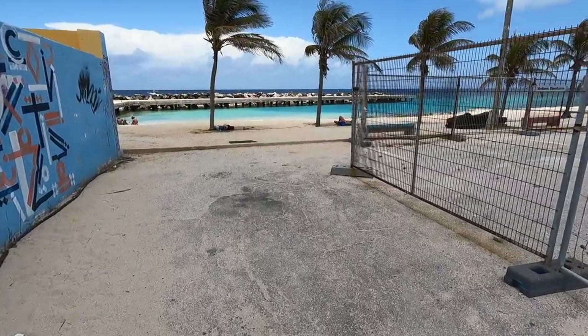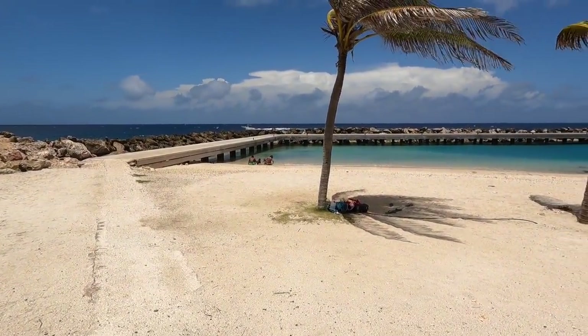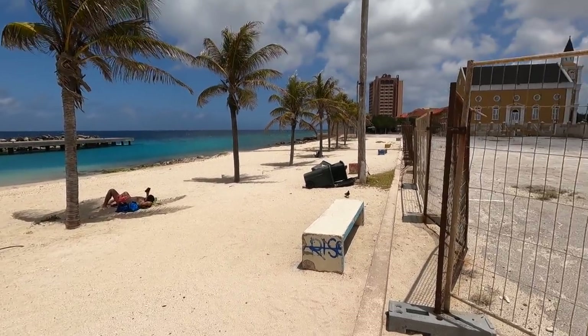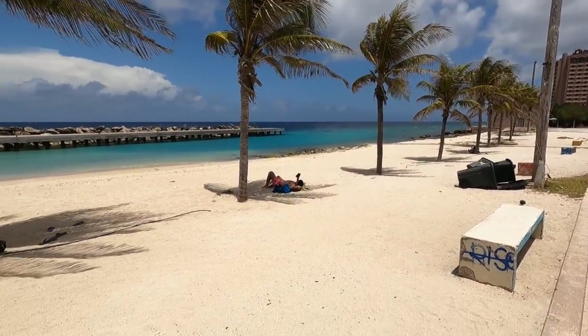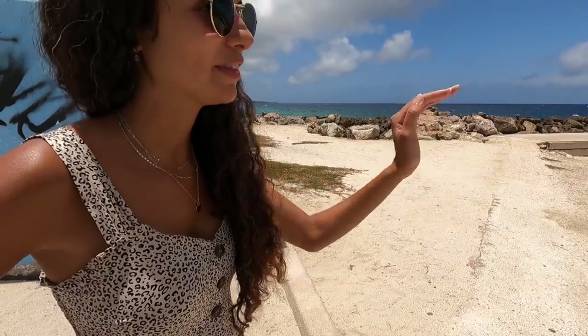We weren't aware, but there's actually a beach right here next to Pietermaai that looks pretty nice — really white sand. It seems to be man-made but it's still a beach and it's beautiful with the Curaçao blue water. Here in Willemstad the majority of the beaches in this area are man-made. Down the coast you'll see a few man-made ones; I think the natural ones are more up north, which we plan on checking out too.